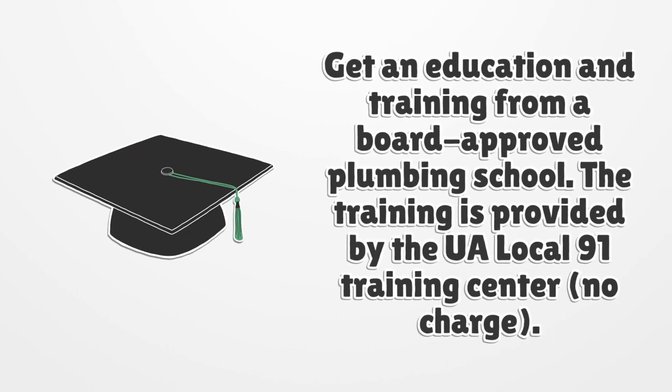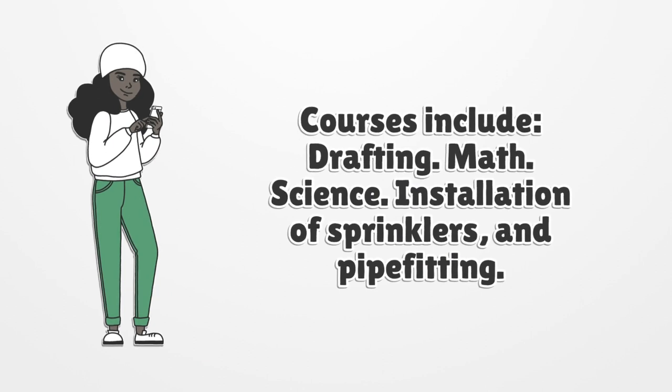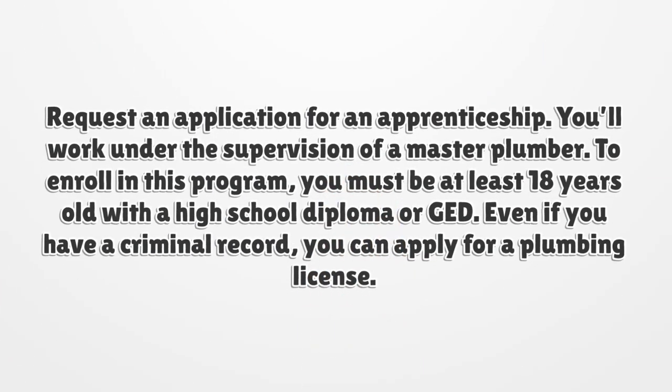Get an education and training from a board-approved plumbing school. Training is provided by the UA Local 91 Training Center at no charge. Courses include drafting, math, science, installation of sprinklers, and pipe fitting. Request an application for an apprenticeship and work under the supervision of a master plumber.